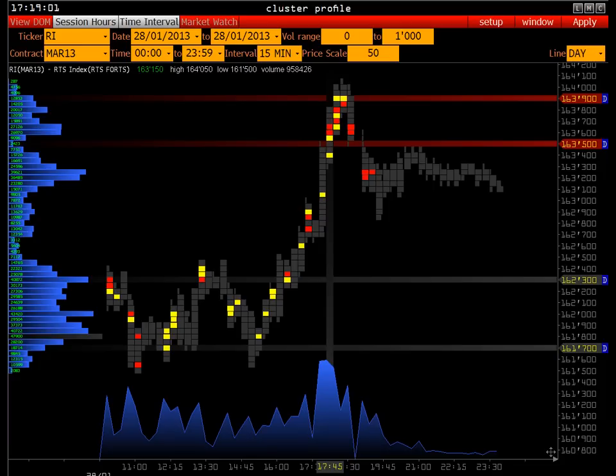Дисбаланс заявок на рынке: если там входит крупный продавец, он начинает собирать все заявки, чтобы поглотить свою позицию, начинает собирать все заявки байеров. И начинает происходить поглощение всех байеров — рано или поздно там уже перестанут покупать, и котировка покажет дисбаланс.